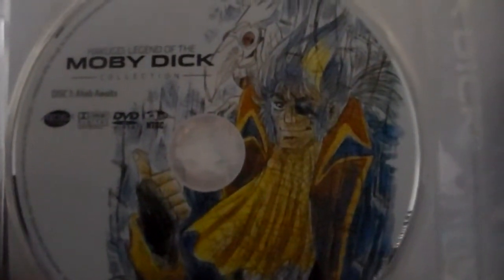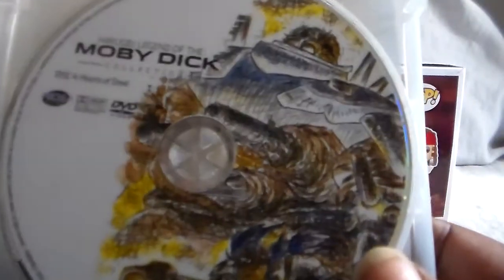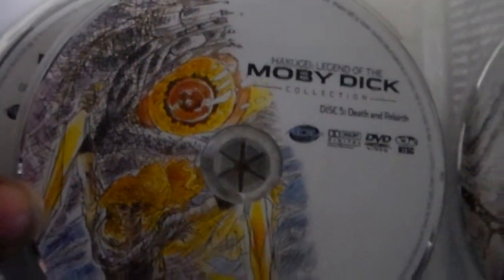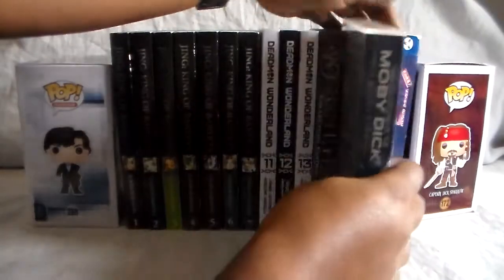Let's go ahead and open this up. It's a six-disc set, and the art on the covers is really nice. There's disc one, disc two, disc three, disc four — yeah, these are just really nice. I really like how they did this. Here's five and here is six. It's a really nice set.